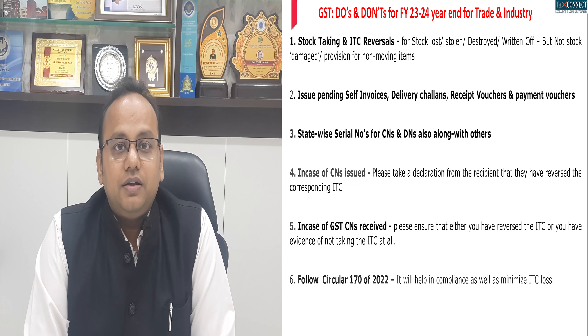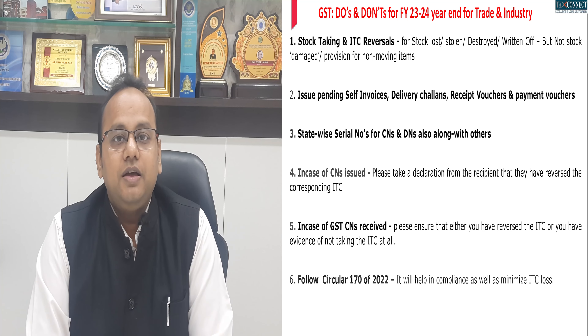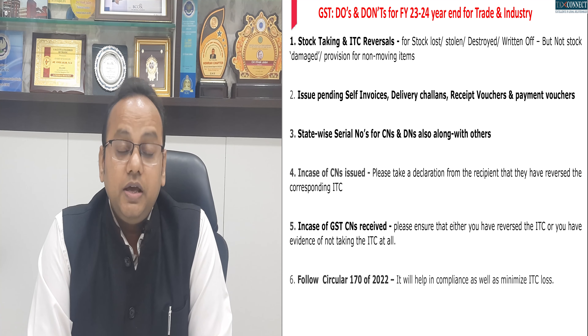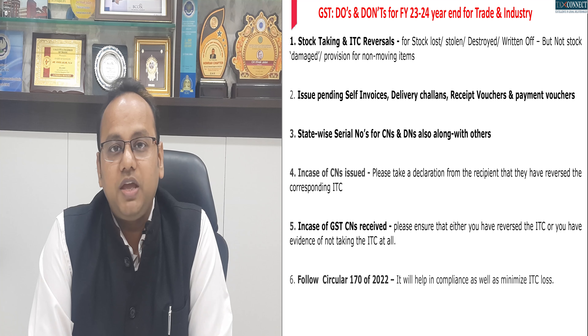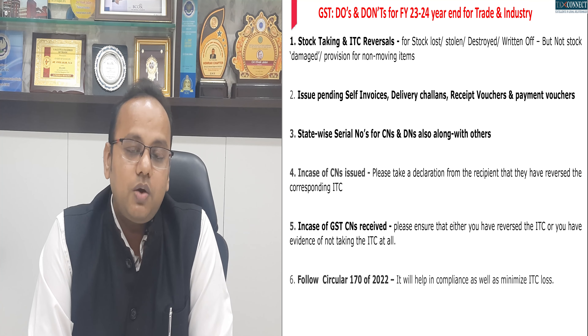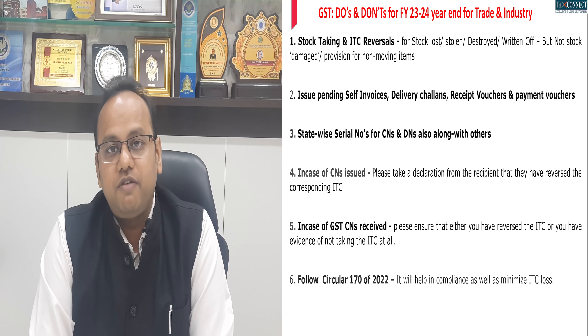First, in March and April at the year end, a stock taking is done by all businesses. In such stock taking, there are various items found destroyed, stolen, written off, or found lost. In such cases, ensure that corresponding GST ITC reversal is done. However, for merely slow-moving and non-moving items which are not destroyed but damaged or not even damaged, there is no requirement for GST ITC reversal, even if a provision is made in the books of accounts.